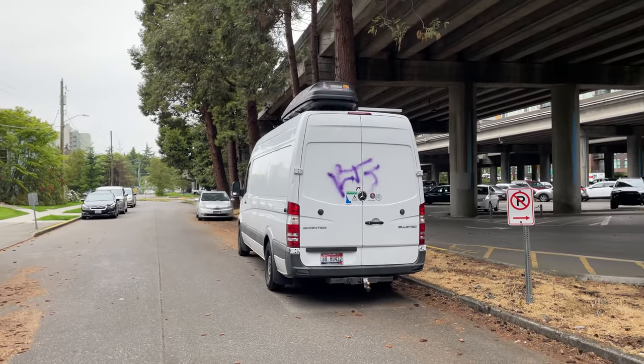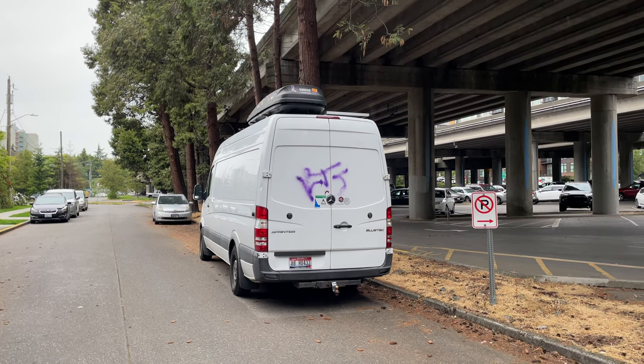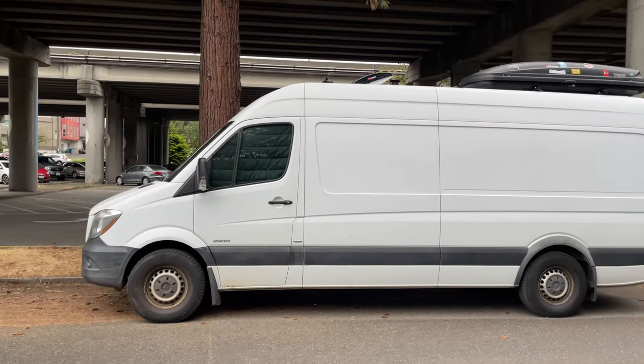Hey guys, quick deal here for those that think I'm paranoid or have always been a little more alert — especially when in Seattle. Here is one of my bigger fears: you have a really nice Sprinter van here and some asshole decided to spray paint on the side of it. It's actually a pretty nice looking van, let me go to the other side real quick because there's kind of a neat feature in here.